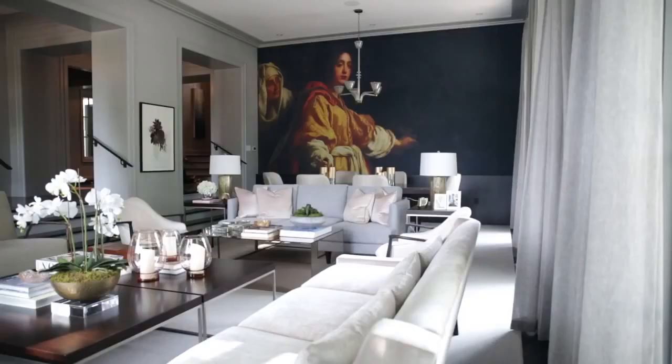The elements that I find that really make the house luxurious are the scale of spaces, the height of ceilings, the colors, and the textures in walls.